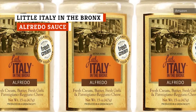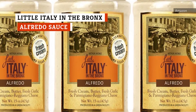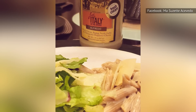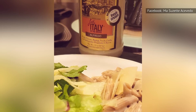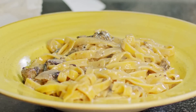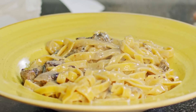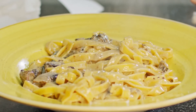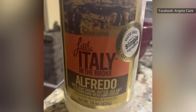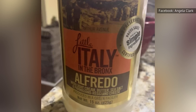Little Italy and the Bronx Alfredo sauce comes in second place because it achieves a level of authenticity other sauces can only dream of. Quality ingredients — from the fresh cream and butter to the sharp Parmigiano-Reggiano cheese — lend themselves to forming a richly creamy base that will coat your favorite pasta perfectly. You might end up saving money in the long run, since its quality rivals any Alfredo you'd order from a chain restaurant any day of the week.